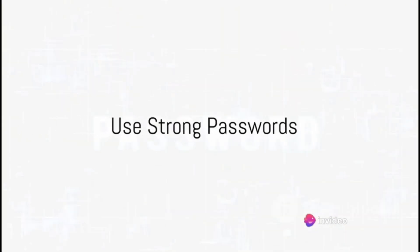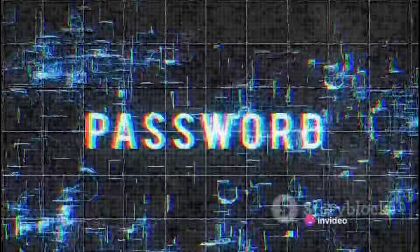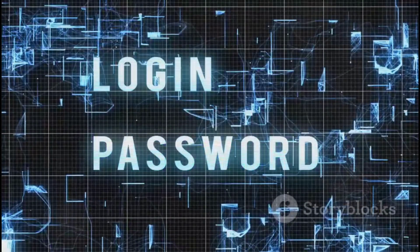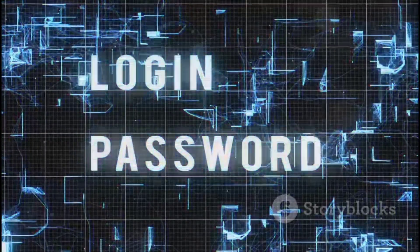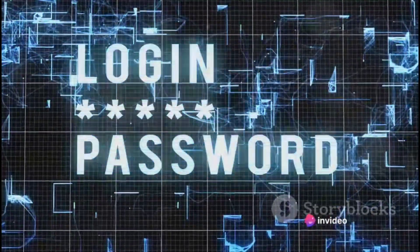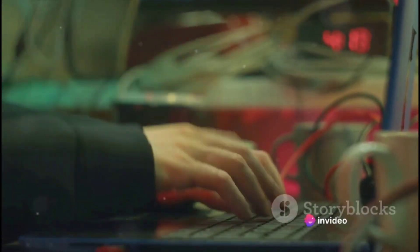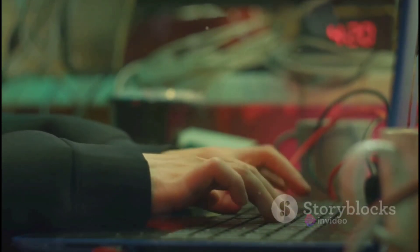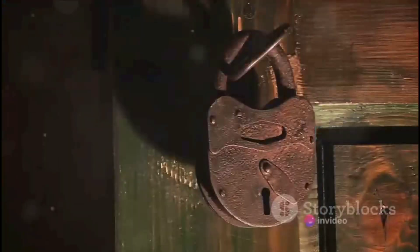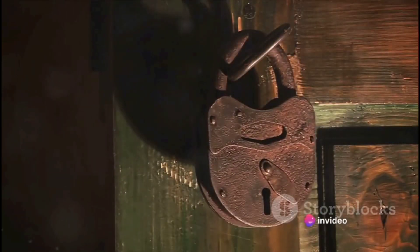Step two: use strong passwords. The cornerstone of securing your WordPress site lies in the strength of your passwords. It's imperative to create robust, unique passwords for all accounts associated with your site, including admin and FTP accounts. Don't rely on your memory alone — consider using password managers. They're designed to handle complex passwords, making your life easier and your WordPress site safer. Remember, a strong password is your first line of defense — it's a fortress.